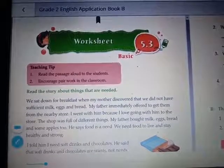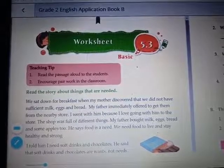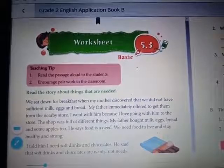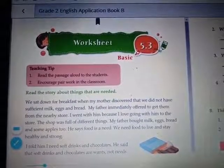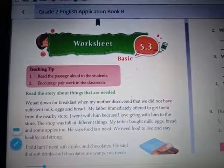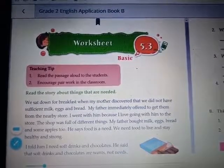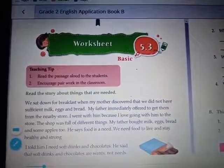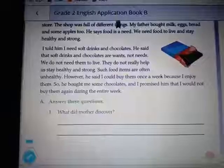My father immediately offered to get them from the nearby store. I went with him because I love going with him to the store. The shop was full of different things. My father bought milk, eggs, bread and some apples too.